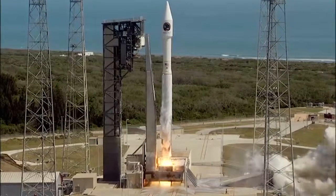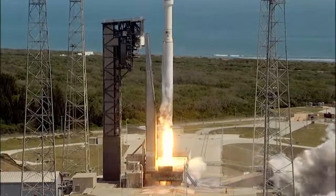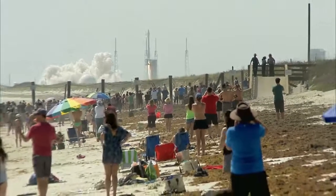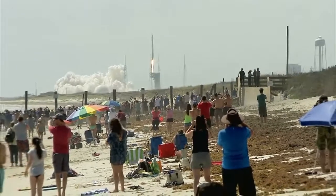And liftoff of the Atlas V rocket with Cygnus and the SS John Glenn, extending the research legacy for living and working in space.